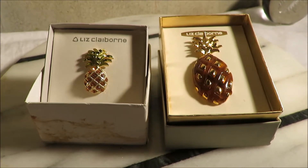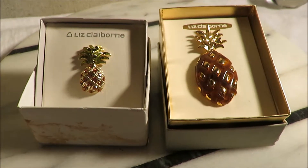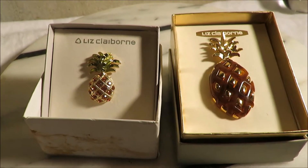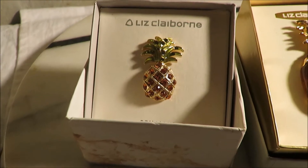Hi, it's Joy again. Joyful Junk. Got some great treasures for you. Today we're featuring two vintage Liz Claiborne costume jewelry pieces.